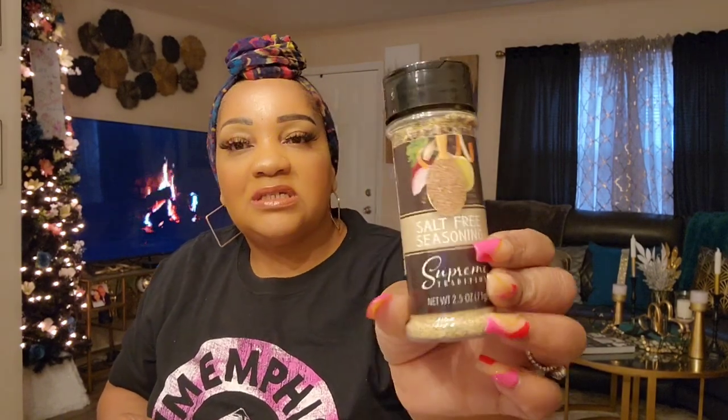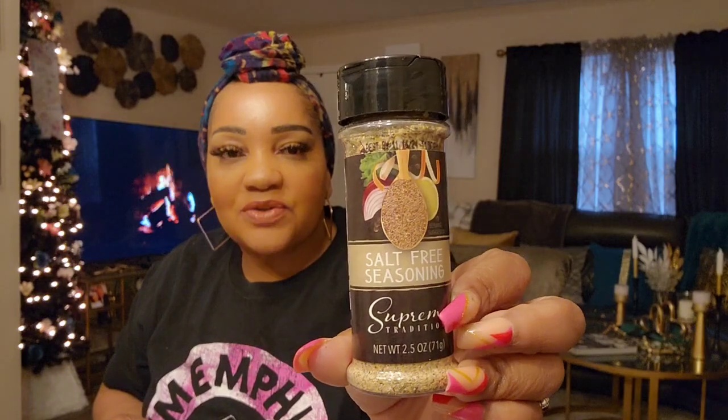I've seen this and I've never seen this before at Dollar Tree — it could have been there but I don't really look at their spices. It's salt-free seasonings, kind of like Mrs. Dash. So I decided to get it — I'm excited to try that.